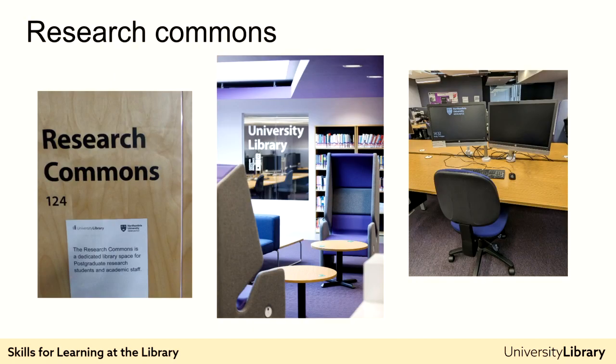The library spaces have been designed with students in mind and after listening to feedback. One of the spaces we have created based on feedback is the Research Commons in the City Campus Library and the Research Zone in Coach Lane Library. These are more than just study rooms reserved for researchers — they are quiet places designed to help you with your research, with double screens on all their PCs. In addition, the Research Commons has three collaborative spaces which can accommodate 12 to 14 people, and two research consultation rooms for one-to-one support or interviews. These spaces can be booked at University Library Online.